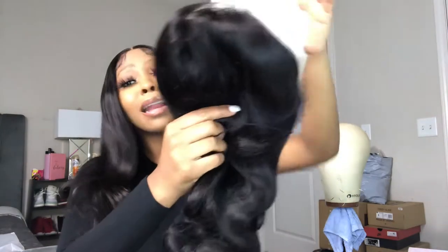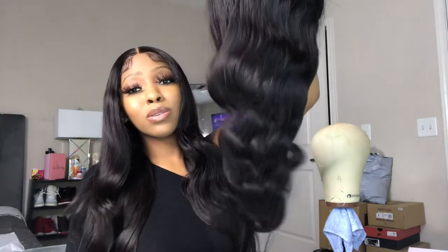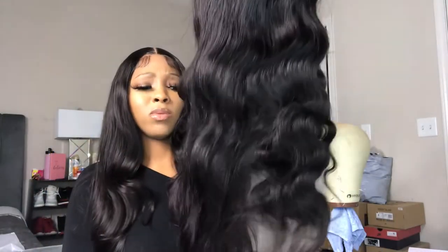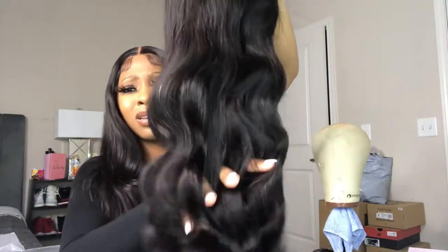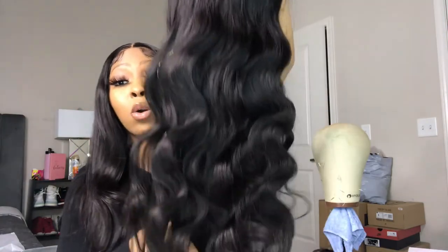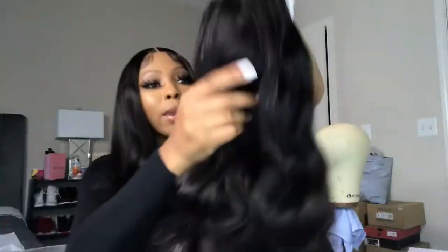Let's take it out. Oh - this wig is thick, it's super thick! My fingers got stuck in it - like it is so thick. I wish y'all could feel it with me.